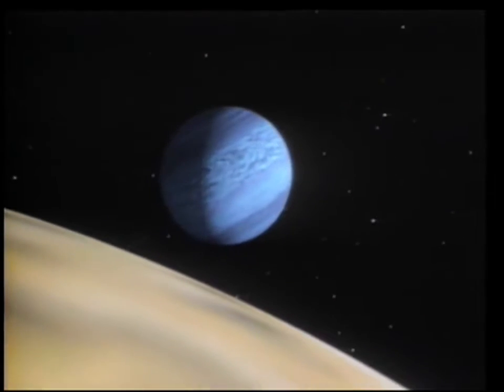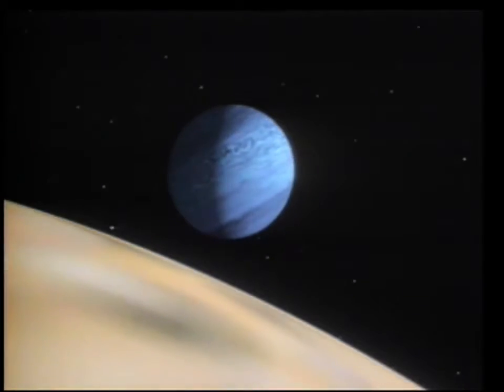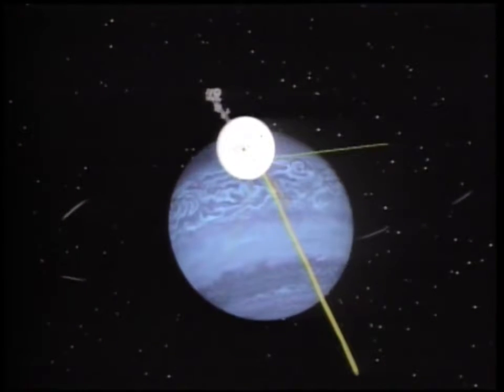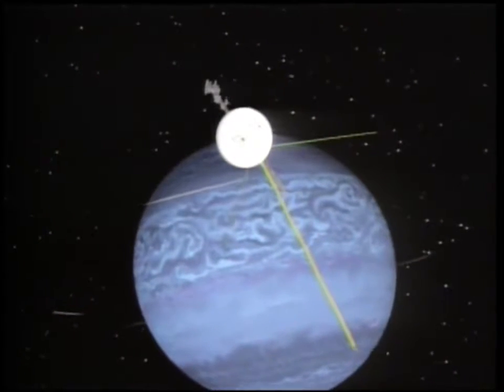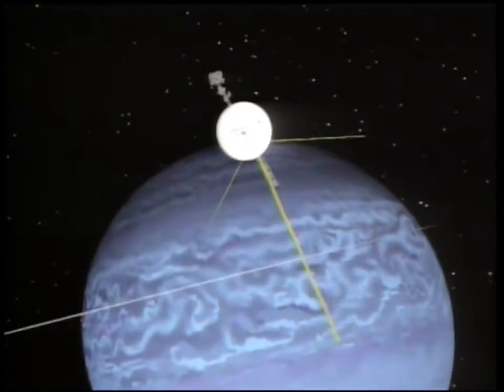Discovered in 1846, Neptune was named after the mythical Roman god of the sea. The planet appears blue because its methane absorbs most of the red in the spectrum, leaving mostly green and blue. Voyager 2 flew by Neptune only 22 miles off its charted course and only one second off its scheduled flyby time.